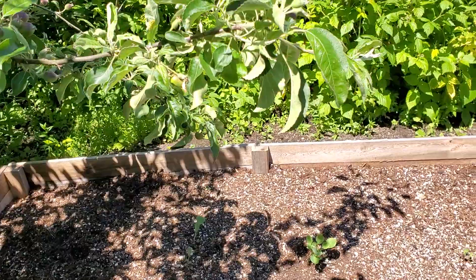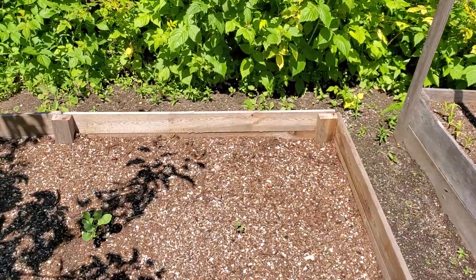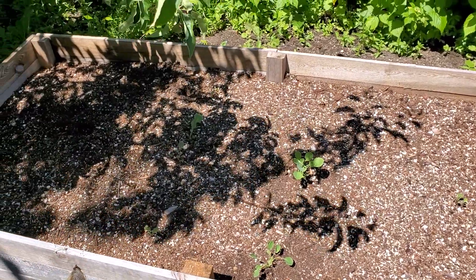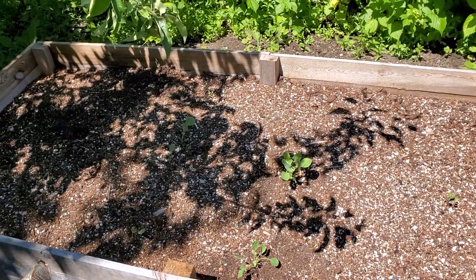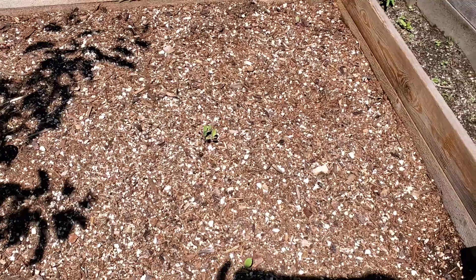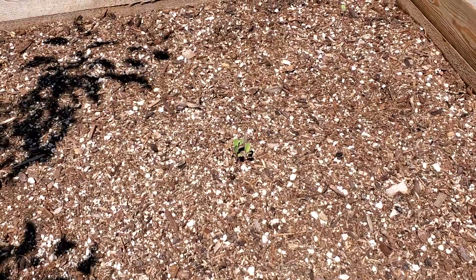I've got another view of my raspberries from this side. I got some kind of cauliflower or broccoli in here — I'm not sure which one it is — but some of them started growing pretty good and the other ones didn't. Those ones grew all right but then these little ones over here didn't do so hot.